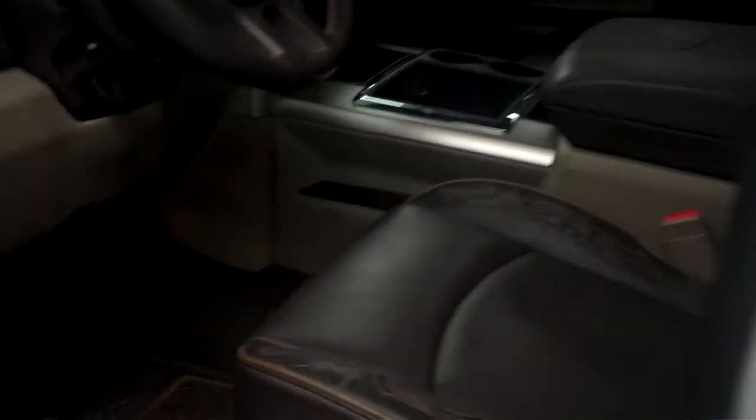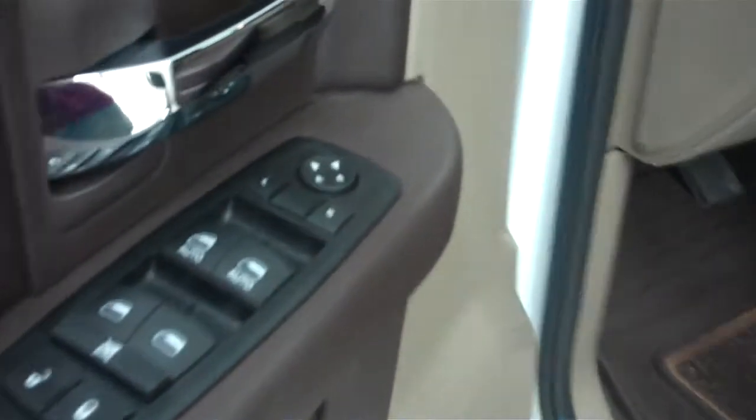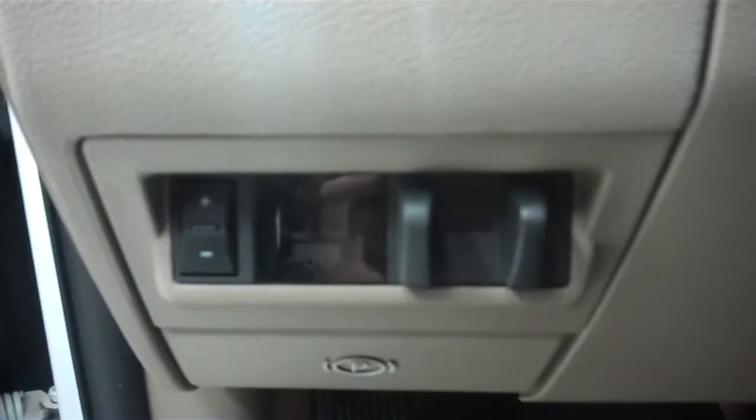Going inside the truck now, you can see this is a Laramie trim package. Dual heated and air conditioned seats, both powered. There are your power controls, power windows, power locks, power mirrors, and an electronic brake controller. Turn dial four-wheel drive right there.